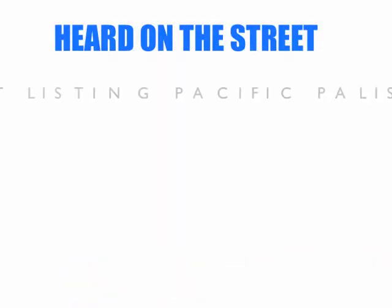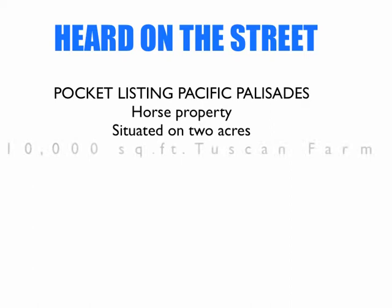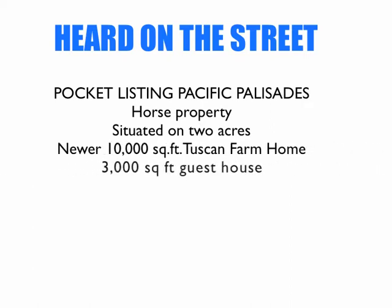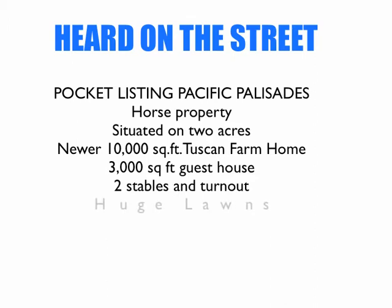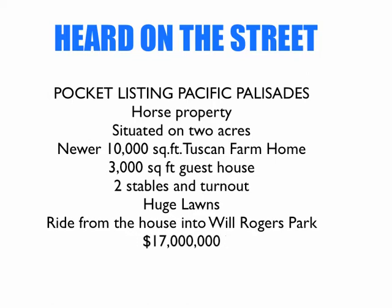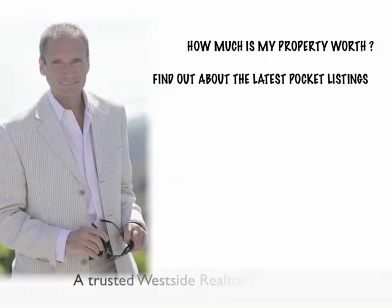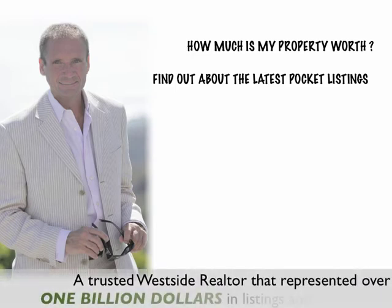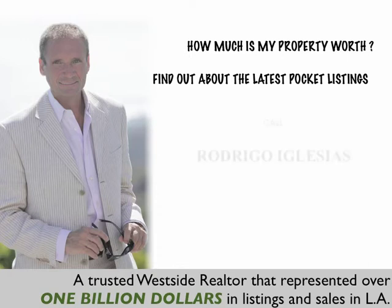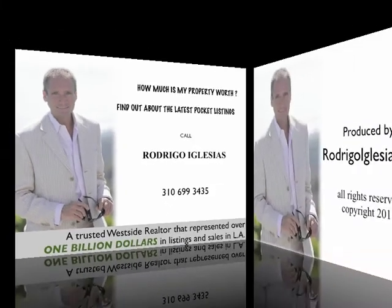And now, heard on the street: a pocket listing in Pacific Palisades of a horse property situated on two acres — a newer 10,000 square foot Tuscan farm home, a 3,000 square foot guest house, two stables and a turnout, huge lawns, and you can ride from the house into Will Rogers Park and their fields. Priced at $17,000,000. That's it for the LA $5,000,000 plus Market Update. If you want to find out how much your property is worth or find out about the latest pocket listing, call me — Rodrigo Iglesias, a trusted Westside Realtor who has represented over a billion dollars in listings and sales in Los Angeles, at 310-699-3435.